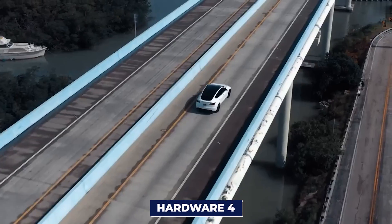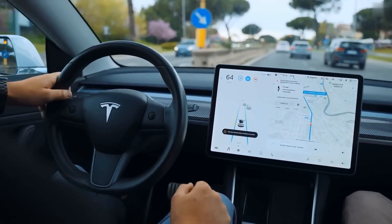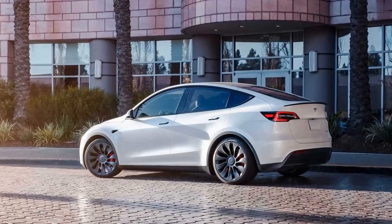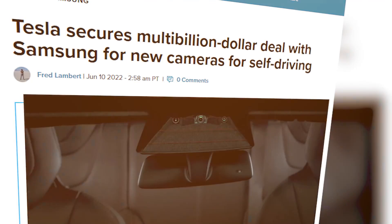Hardware 4, or HW4, is already a big deal across all Tesla models, and they're now working on the next big thing: Hardware 5. And guess who's teaming up with Tesla for this? It's none other than Samsung.